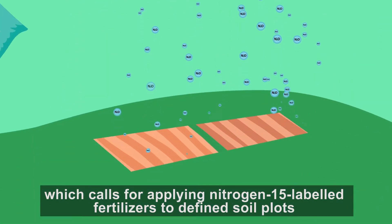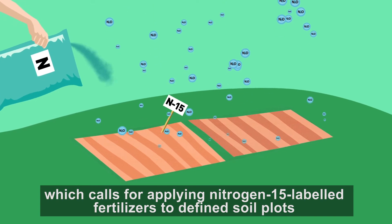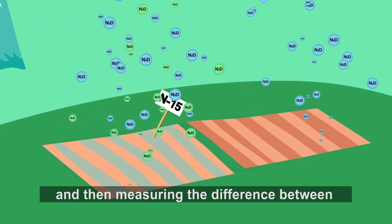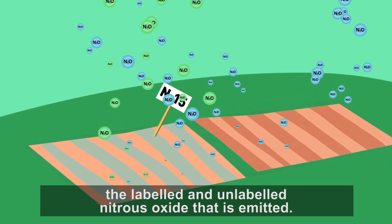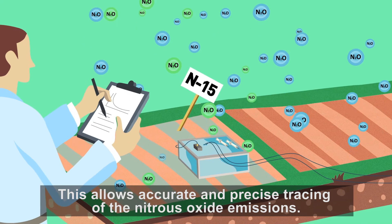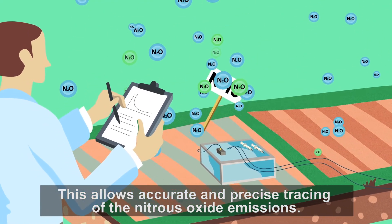This technique calls for applying nitrogen-15 labeled fertilizers to defined soil plots and then measuring the difference between the labeled and unlabeled nitrous oxide that is emitted. This allows accurate and precise tracing of the nitrous oxide emissions.